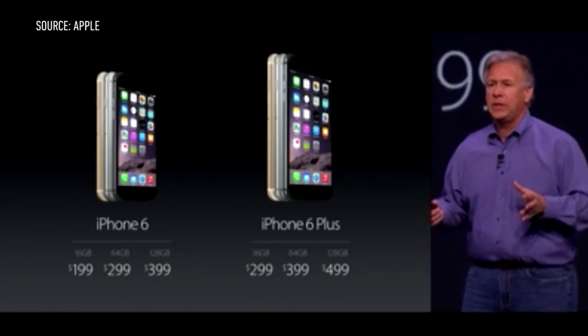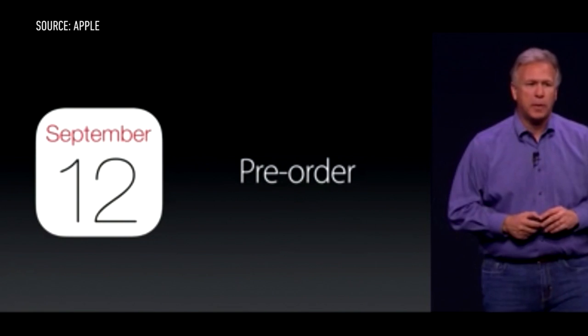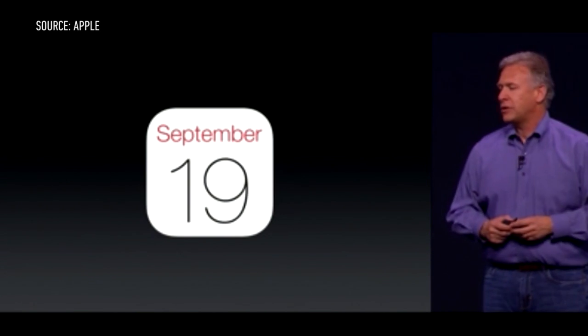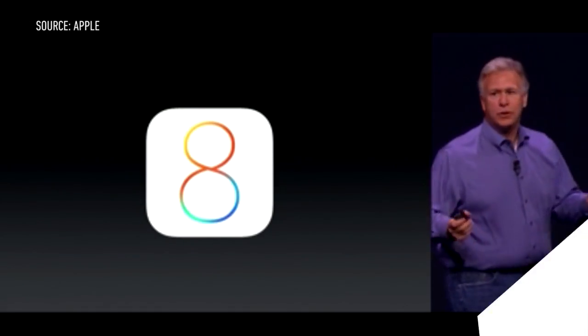The iPhone 6 will start at $200, and the iPhone 6 Plus will start at $300. Both are available for pre-order on September 12th and will ship on September 19th, and yes, they'll be running iOS 8.